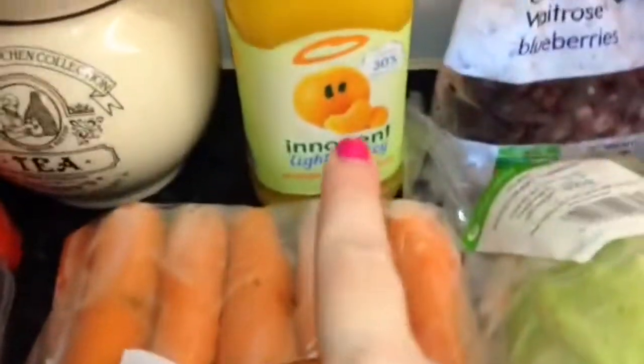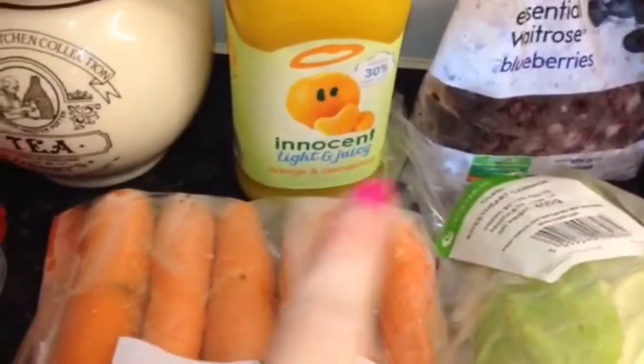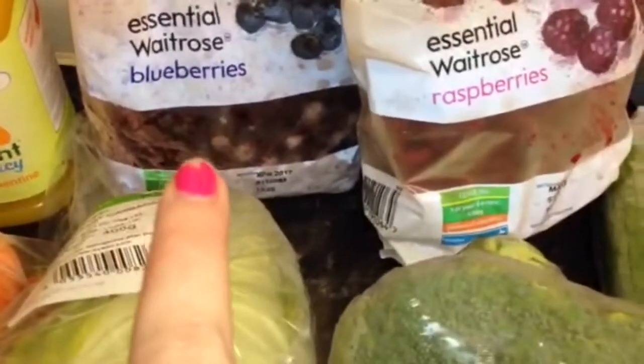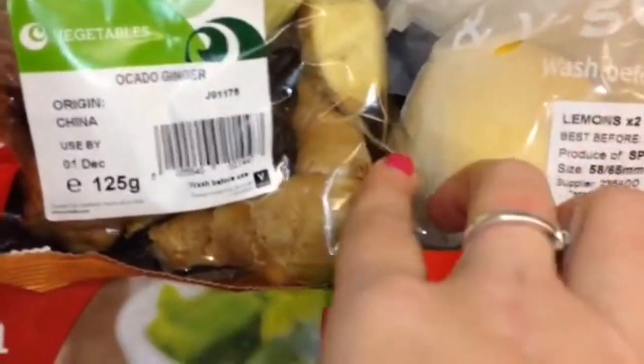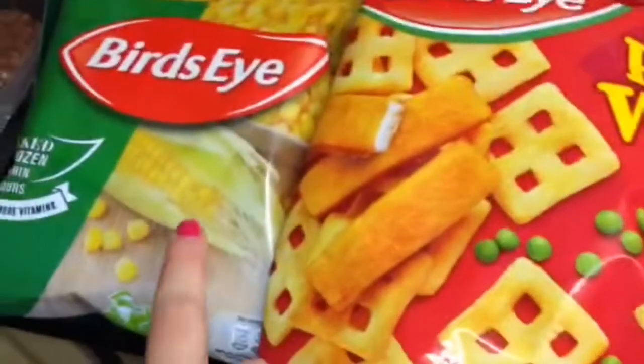Some carrots and the light and juicy clementine Innocent juice. Two for four on the frozen fruit — I got the blueberries and the raspberries. I got a sweetheart cabbage, a broccoli, a cucumber, two lemons, some ginger, and then I think it was four for six pounds so I wanted some sweet corn.